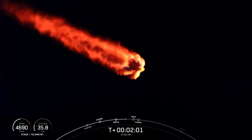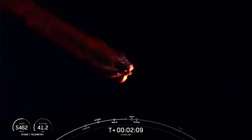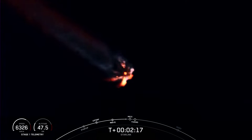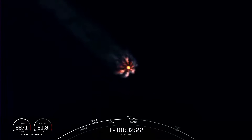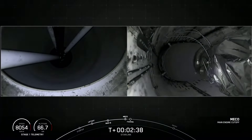About 30 seconds out from that MECO. As the rocket heads up into space, you'll start to see the plume at the aft end of the rocket begin to spread out. As the pressure alleviates from the bottom of the vehicle, there isn't as much pressure holding in that plume. There we saw main engine cut-off. Call out for MECO.